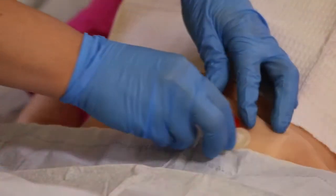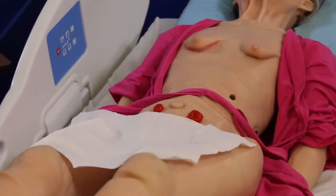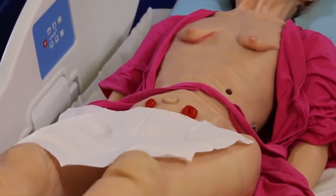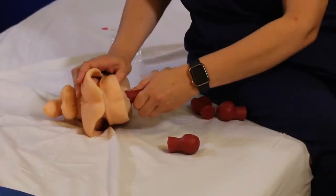As you can see the stoma area to teach ostomy care, Terry also can be used to provide nutritional support via NG tube and G tube.